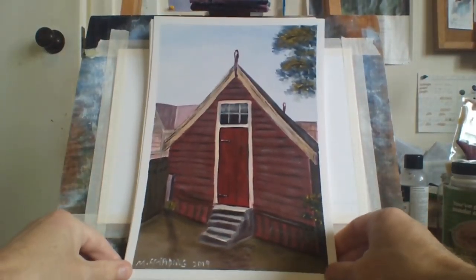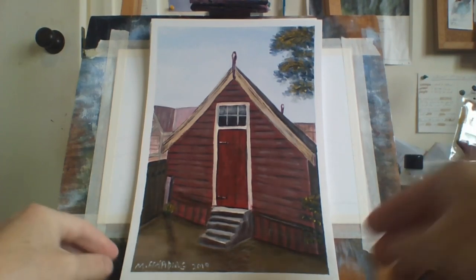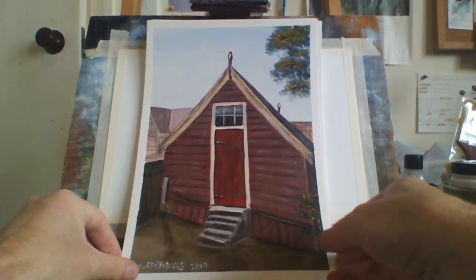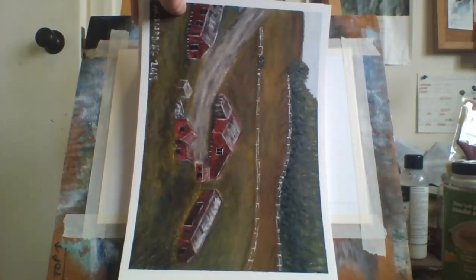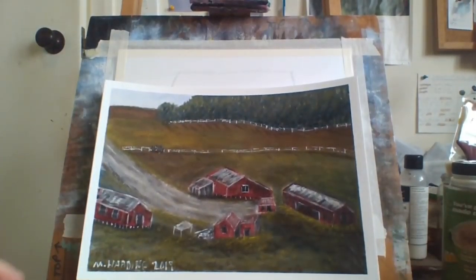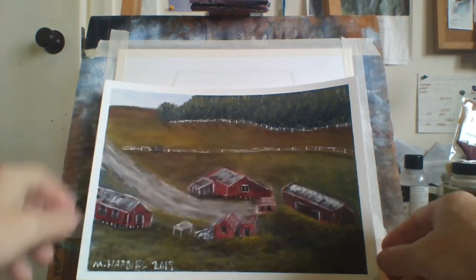Again this is just a small church — entrance to a small church. Got the steps there. This is right in the countryside with lots of red barns. You can see there's a road leading into it and lots of fences in the background.